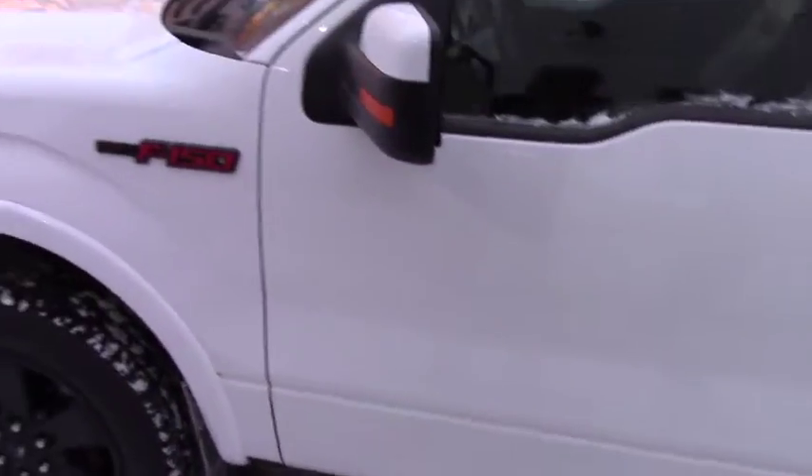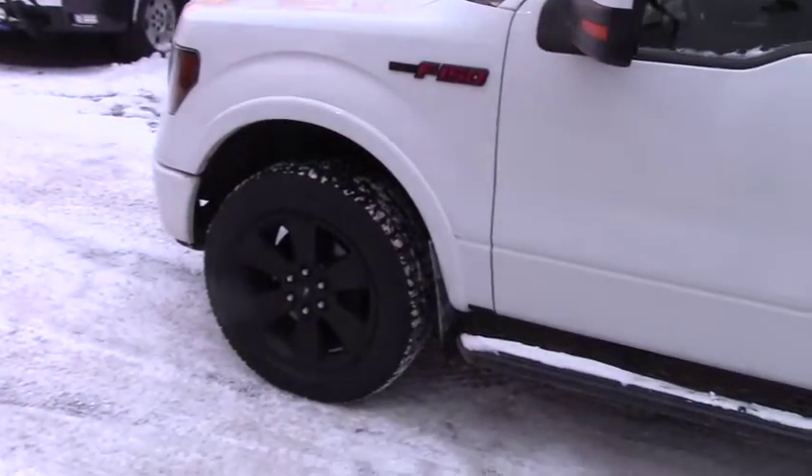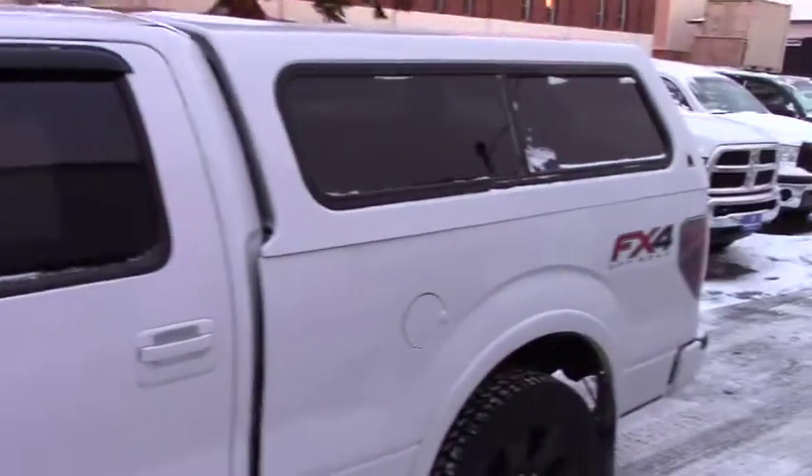If you look over here, you have 19-inch alloy wheels with brand new Cooper tires. If you turn around with me on this vehicle, you will not find any scratches.